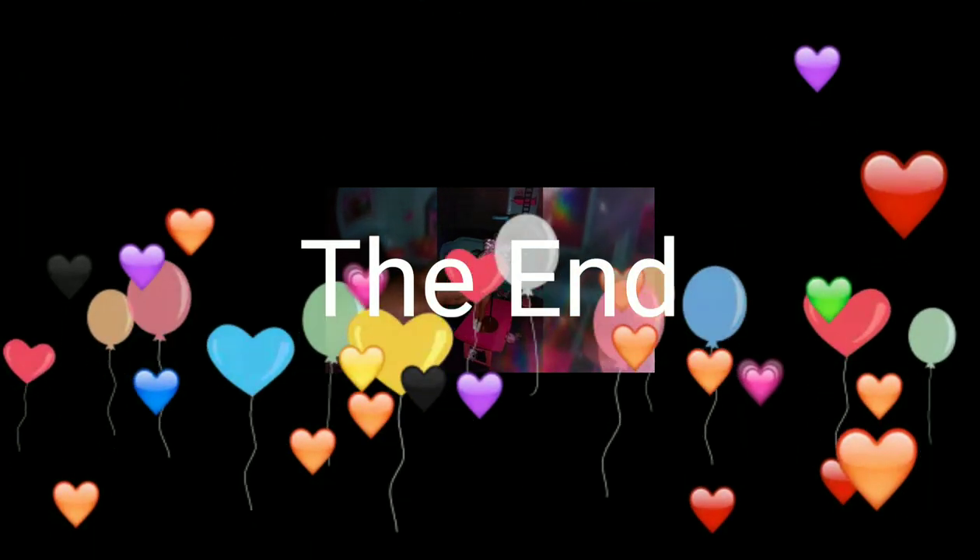We're going to stop this video. This will be the end of the video. I hope you like this video. See you later. Hope you had a great time.